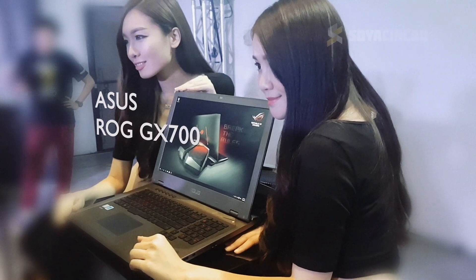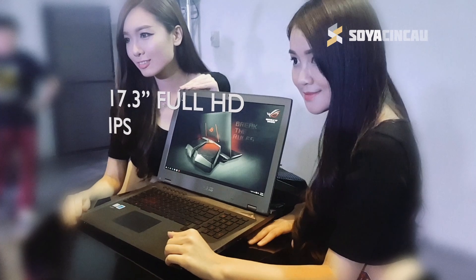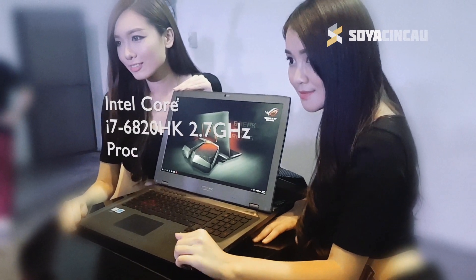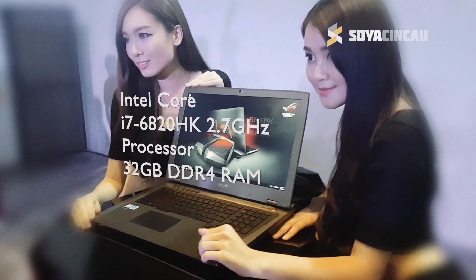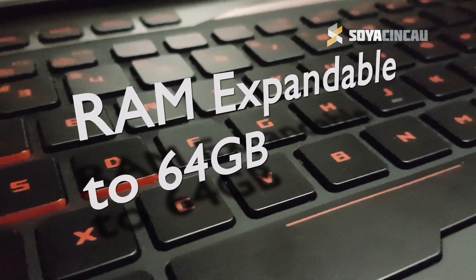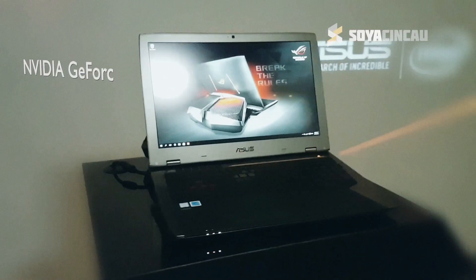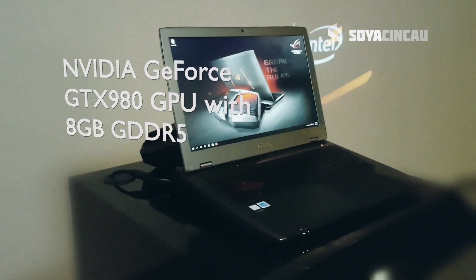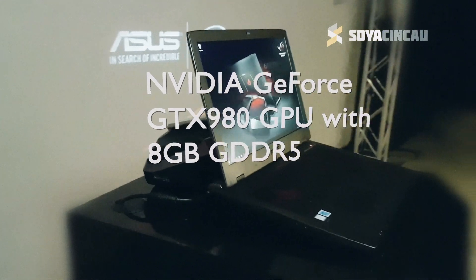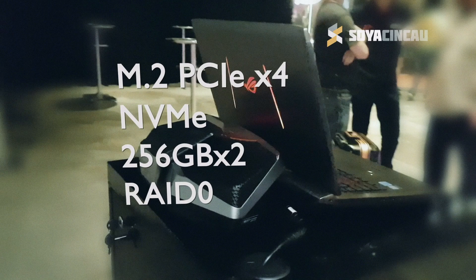The ASUS ROG GX700 comes with a 17-inch Full HD display and is powered by Intel's latest Core i7 processor with 32GB of DDR4 RAM. If you want to, you can upgrade this to 64GB as well, as it comes with 4 DDR slots. It features NVIDIA's GeForce GTX 980 with 8GB of GDDR5 RAM. For storage, it comes with 2x256GB of SSD storage.